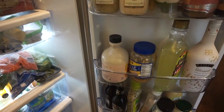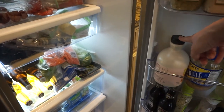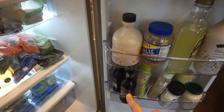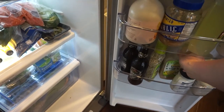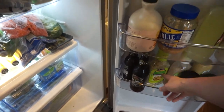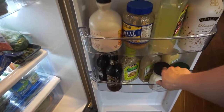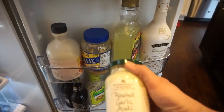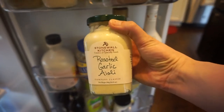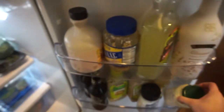Some margarita mix because I can always get down with a good margarita, some minced garlic, some maple syrup. Down here we have some ginger beer and some marinades that I like from Wegmans — a lemon garlic one and a cilantro lime. I have some blue cheese, some spicy brown mustard, and then this roasted garlic aioli from Stonewall Kitchen — it's actually got no sugar in it, which I really like. So that is the door.